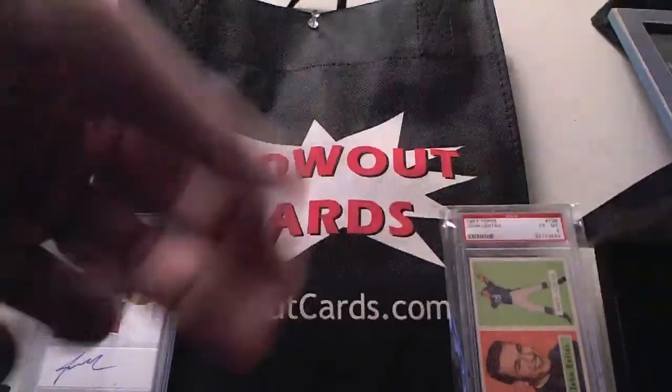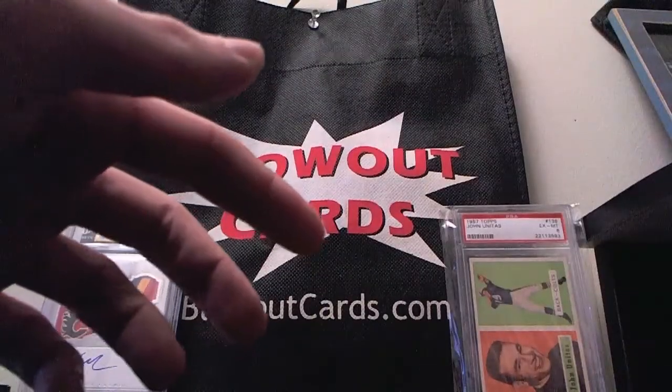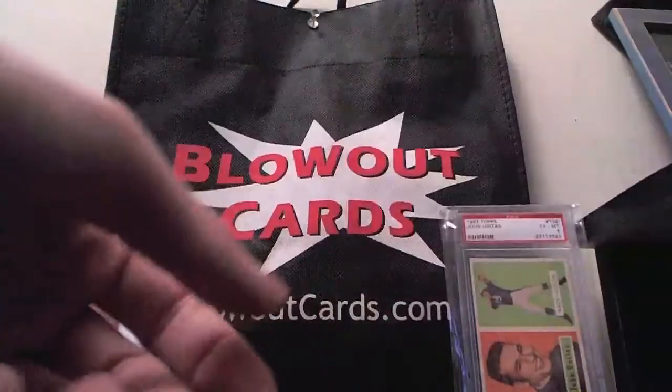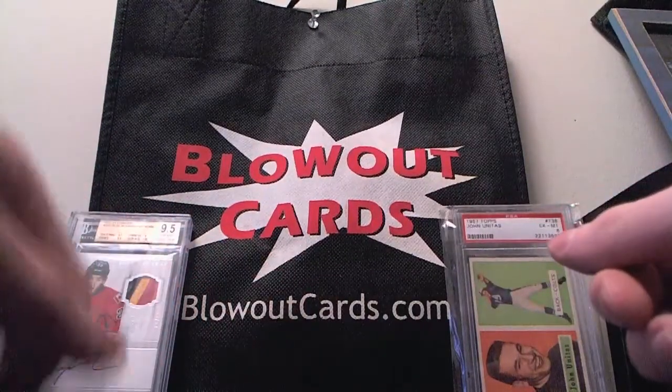But all in all, pretty solid box. Thanks again for watching, guys. If you haven't already, feel free to sub us. Check us out on eBay. Check out my cards — BlowoutCards-TheFantasticStore. And be sure to follow us on Twitter at AFantasticStore. Take care, bye-bye.